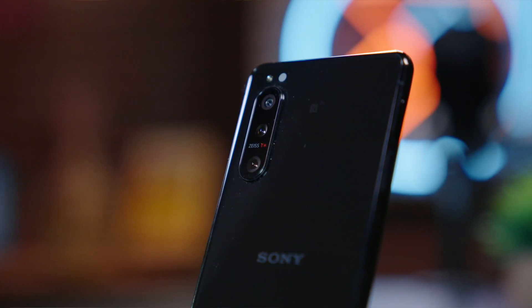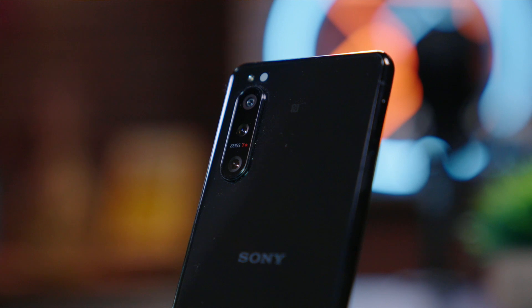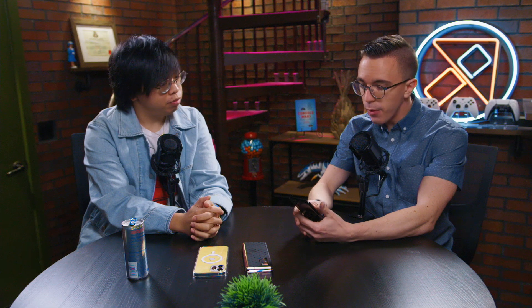You have three cameras — an ultra wide, wide, and a 3X telephoto. Solid. And of course, Sony, as a company who makes a lot of cameras, they manufacture these sensors and they use the Zeiss coating. Look, there's a lot of stuff here, a lot of the ingredients that are very, very nice.